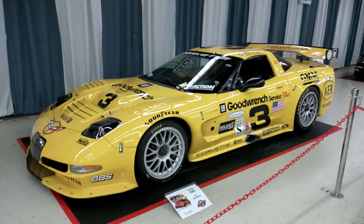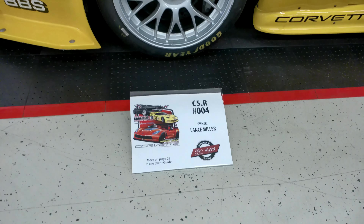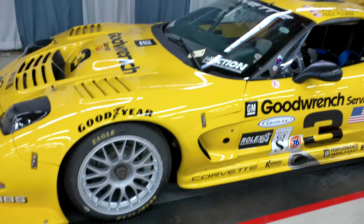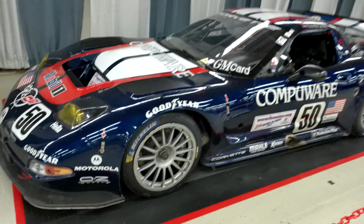This is C5R serial number 004. It was first raced at the Rolex 24 at Daytona in 2001, famously driven by Andy Pilgrim, Kelly Collins, and Dale Sr. and Dale Jr. By the end of 2002, it had posted two wins, seven second-place finishes, and more than 25,000 racing miles. Sadly, it was also the last car Dale Sr. would finish a race in.